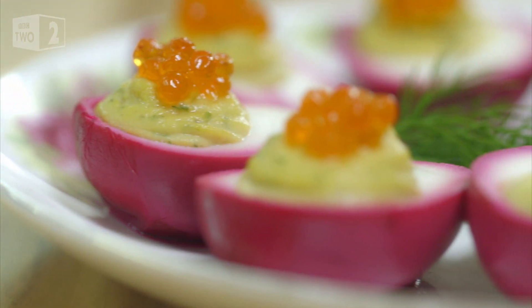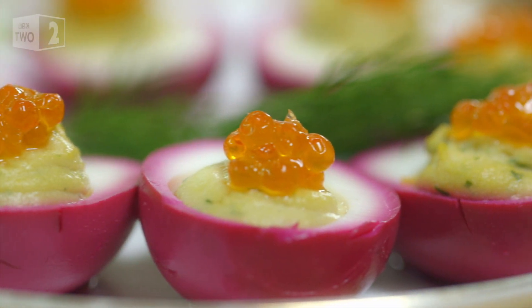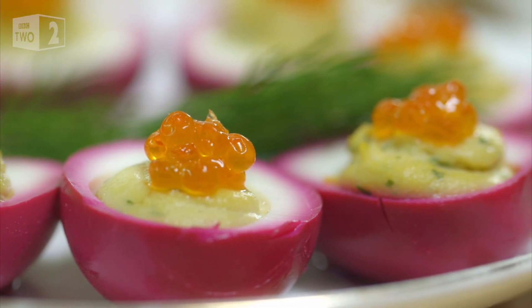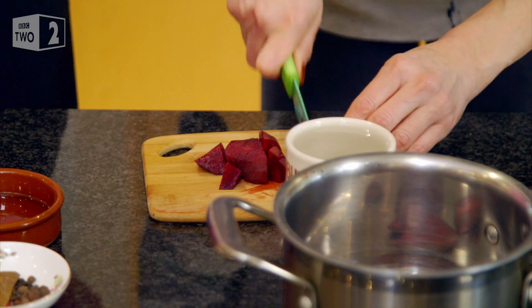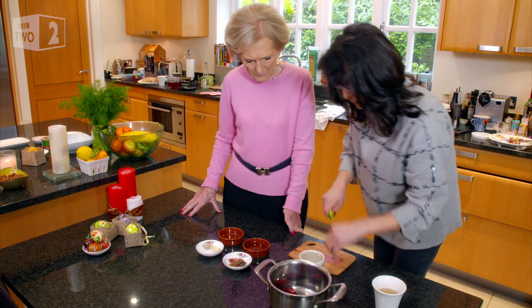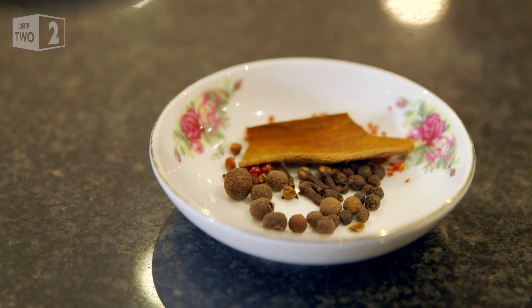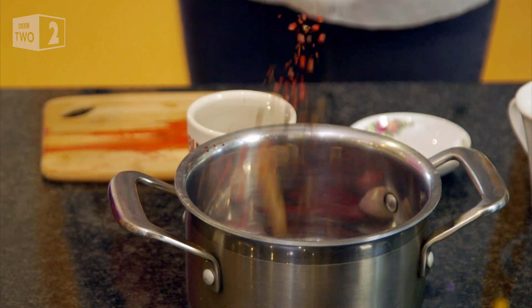Carina is going to show me these beautiful stuffed deviled eggs, a gorgeous first course for my own feast. The eggs are pickled with beetroot to give them a vibrant colour, along with shallots, garlic and allspice, mixed with cloves and peppercorns to give it some heat.